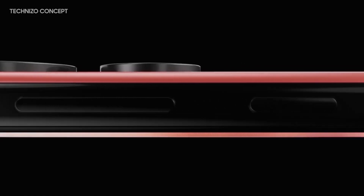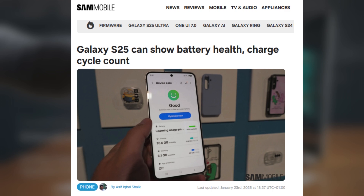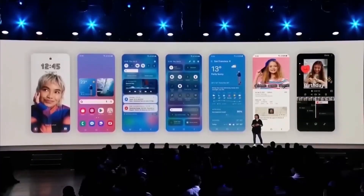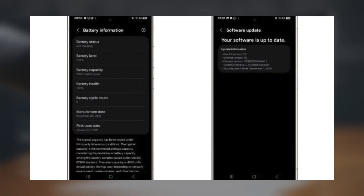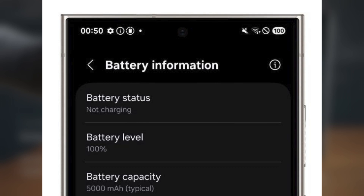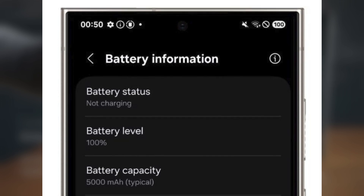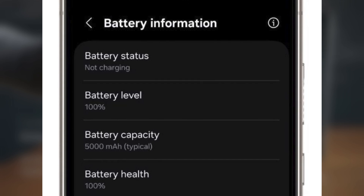Today, we're diving into an exciting new feature on the Galaxy S25 series: Battery Health Insights. As Android devices continue to improve their software support, particularly with updates from Google and Samsung, more and more users are holding onto their phones longer. And with that, having access to battery health data is becoming a must-have feature. Samsung is making a big move with One UI 7.0 on the Galaxy S25, as it's the first device to offer detailed battery health information.